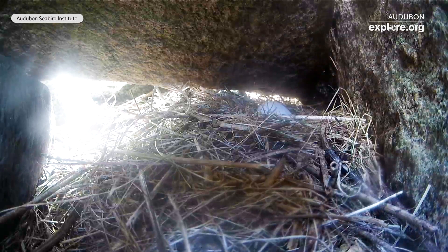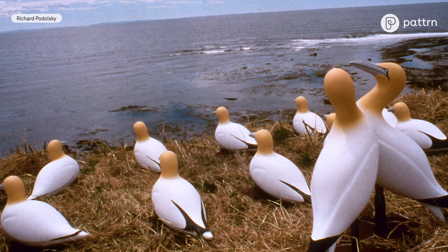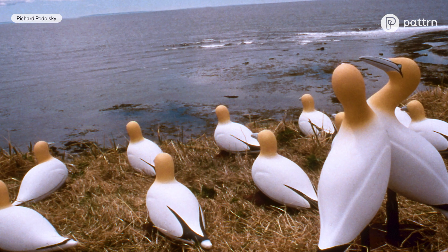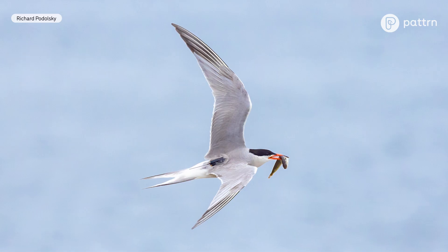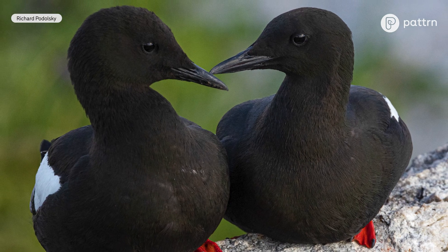Decoys can attract birds to land, but the sound — played often continuously and non-stop — really helps them feel like there is real activity and real birds present. We actually manufacture decoys for projects around the world, and you can see a lot of decoys behind me here. Around a third of all seabird species in the world have benefited from the use of social attraction, as we call it, including some of the most critically endangered species that people are working very hard to recover.